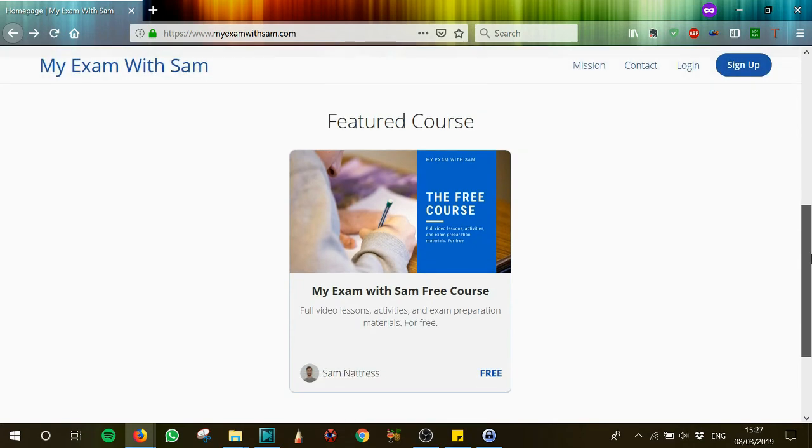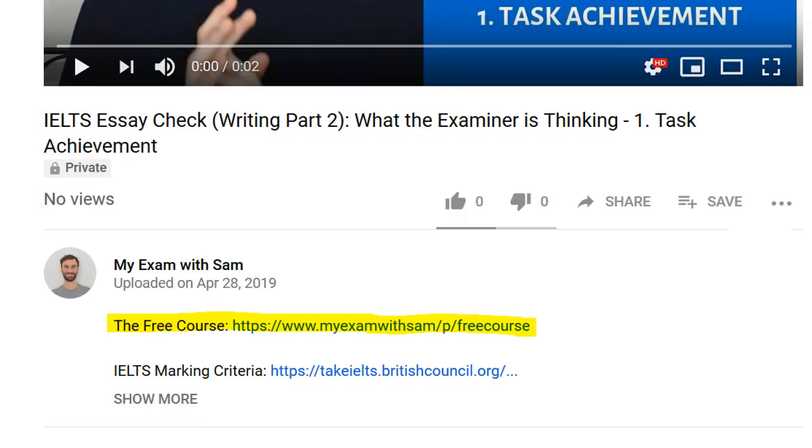Yeah, so that was one part of the call with Amit. If you would like to see the rest of the call, including the part where we check Amit's essay, then you can go to the My Exam with Sam website and sign up for the free course. It's completely free and you can find the complete call with Amit as well as Amit's essay and lots of other lessons and resources to help you with your IELTS preparation. The link is in the description. So I will see you very soon on the My Exam with Sam website. Bye guys!